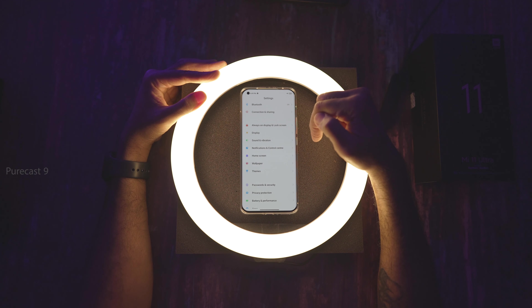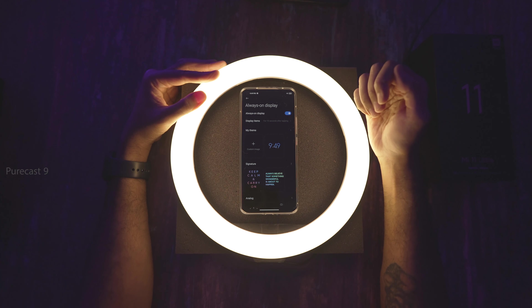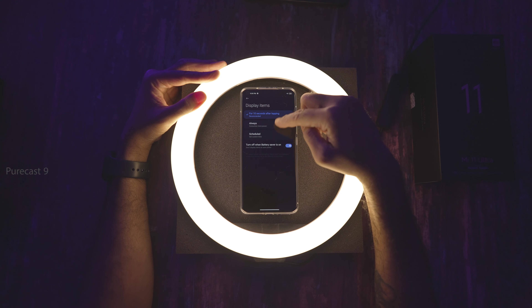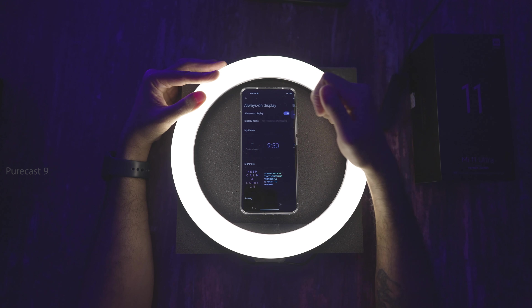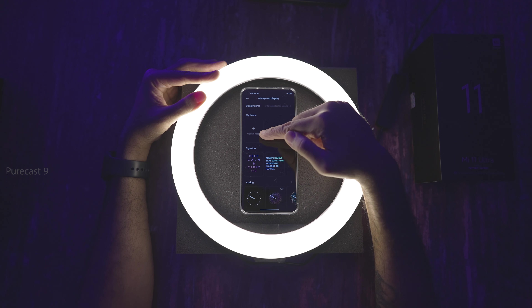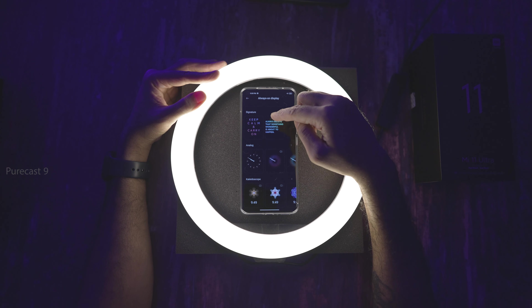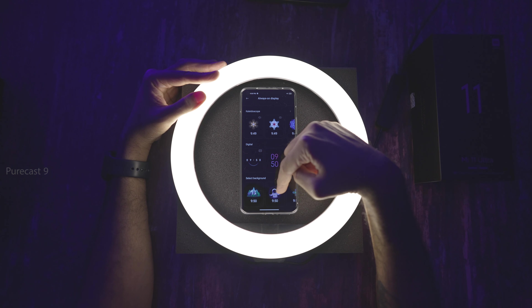Next, we go into Always On Display and Lock Screen. You can toggle it on or off, decide what items to display, and set it to 10 seconds when you tap your screen — always on consumes more power. You can also schedule it for a particular time. You can choose different themes, custom images from your gallery or presets, signatures where you write whatever you want displayed on screen, and some preset watch faces.